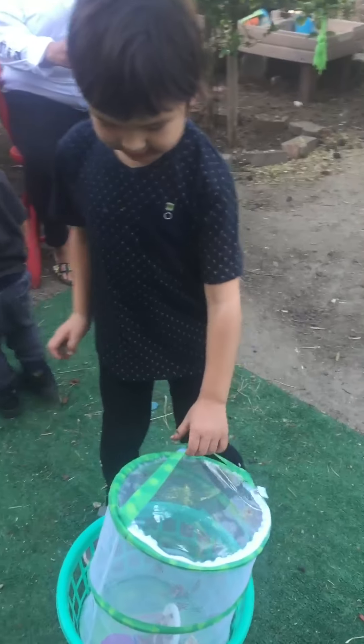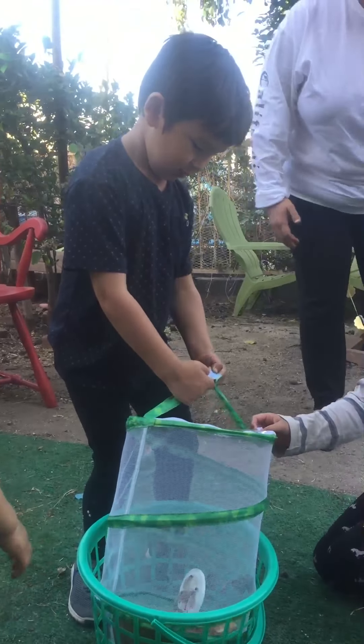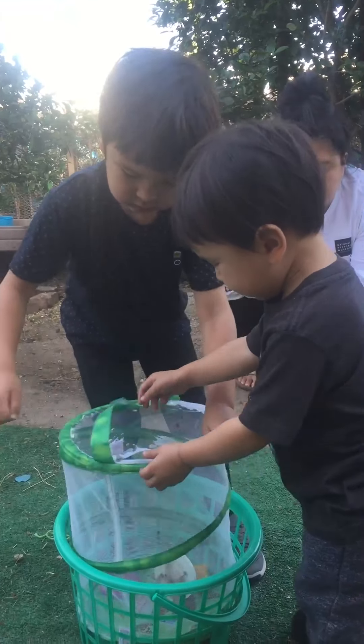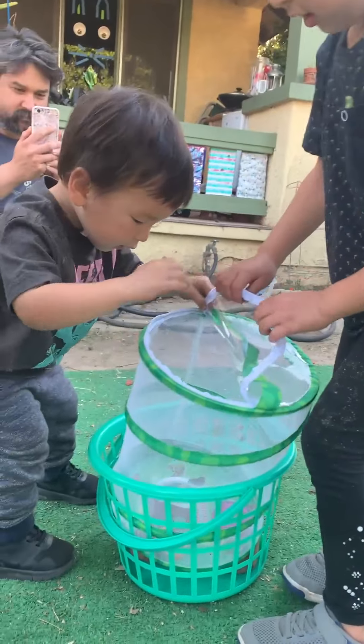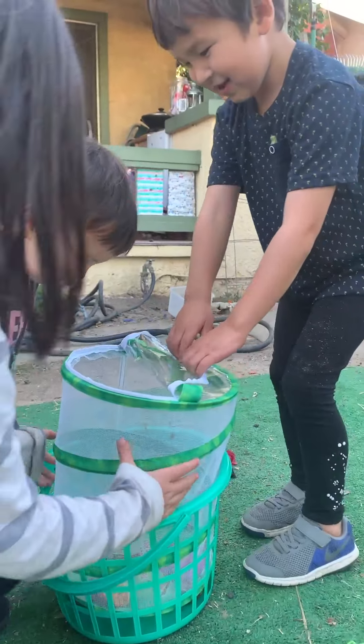Oh class, we're going to let the butterflies go. Where are they going to go? Out in the wild. Papa, let's do this. Okay, open the lid. Are they going to do it?